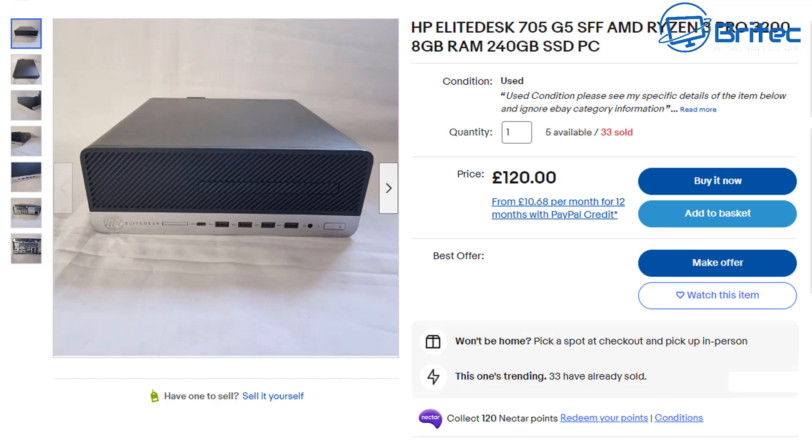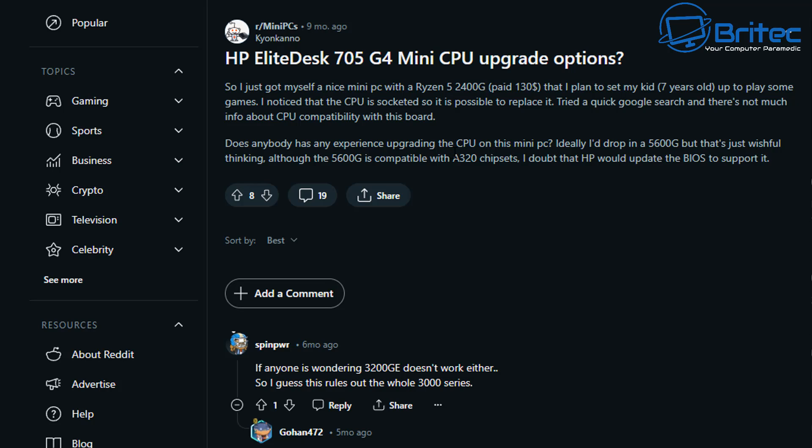The HP EliteDesk units are pretty popular too, with a 180-watt power supply. I've seen people recommending putting in an RTX A2000, which requires 70 watts — that doesn't leave much for the rest of the components. If you push it beyond its capabilities it can catch fire. These also have blocked BIOSes.